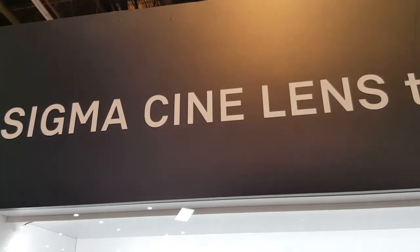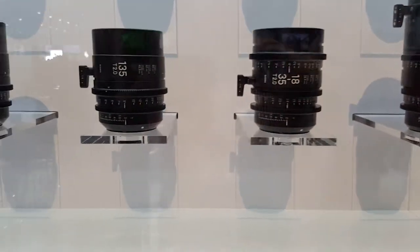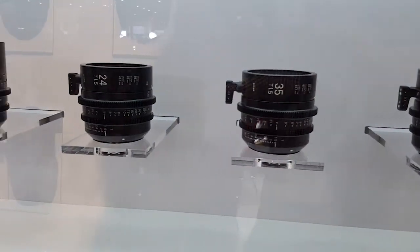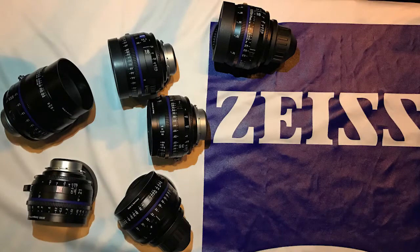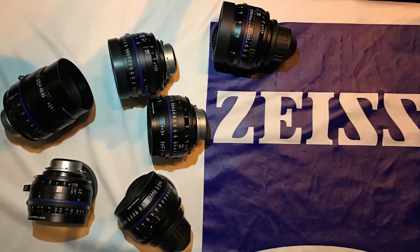This year at NAB it certainly seems like the budget zooms and prime lenses are the star of the show. I like the Sigma primes a lot, and their zooms. The CP3s have also caught my eye from Zeiss. At the Zeiss party I was able to take a sneak preview of the Zeiss CP3s — buttery smooth, fantastic weight. These lenses are truly revolutionary.